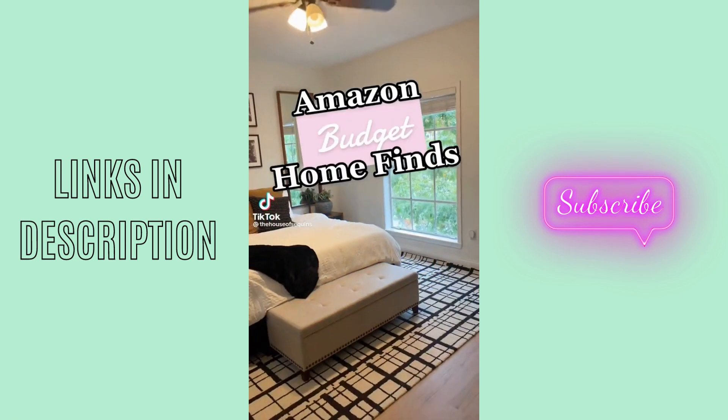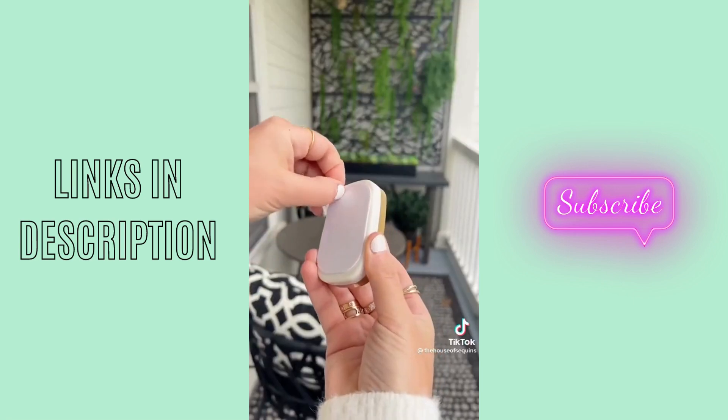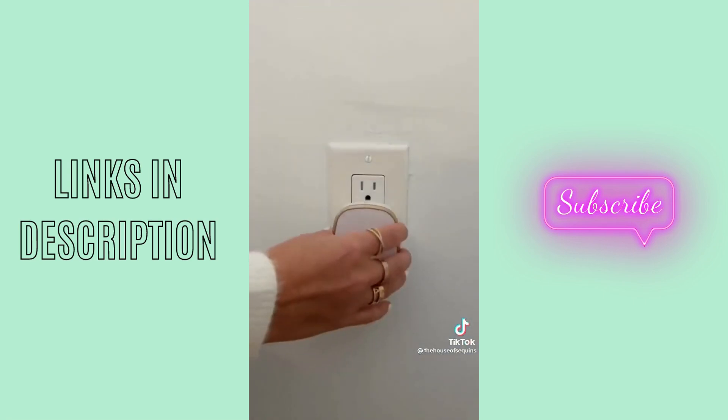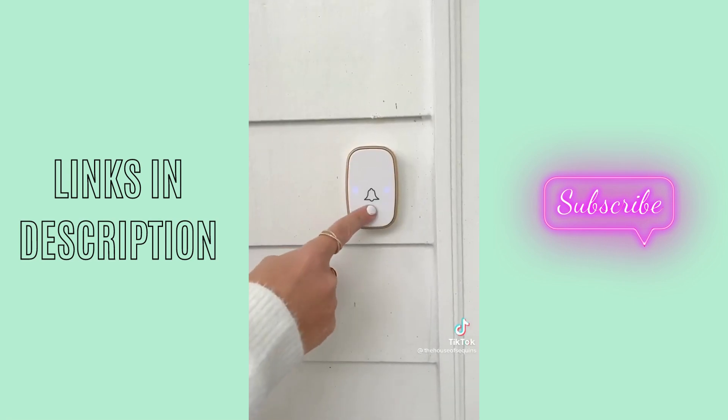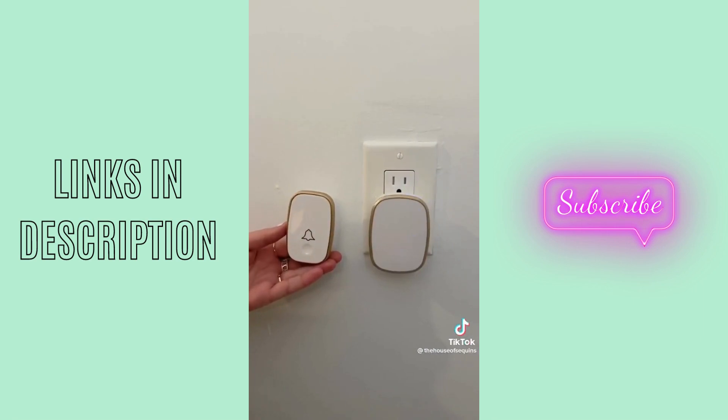Home hacks. I ordered this extremely cheap wireless doorbell to try it out. It's renter-friendly, no installation needed — just peel and stick by your front door. Then plug the bell in any room you'd like and relocate it to anywhere with an outlet at any time. You can choose the volume, alarm sound, and it has lights if you can't hear it. I can't believe how well it worked for the price.